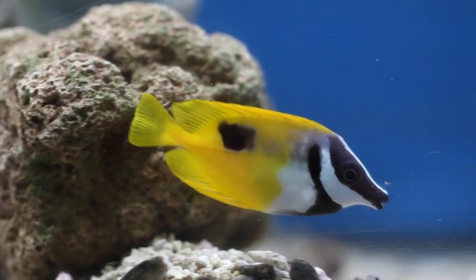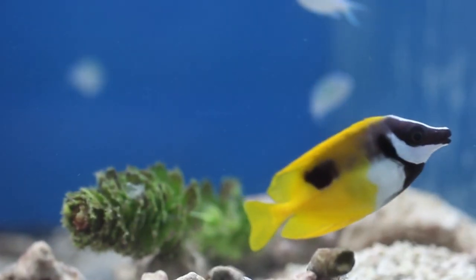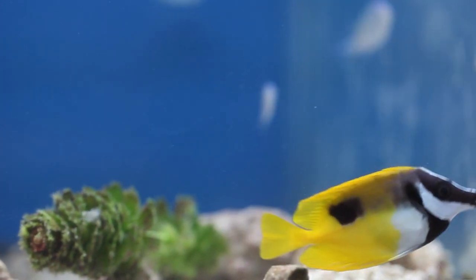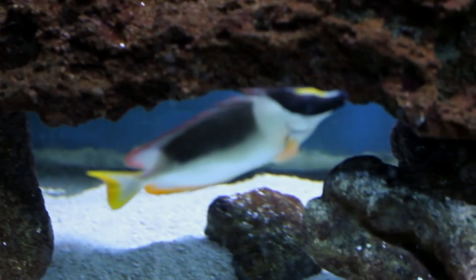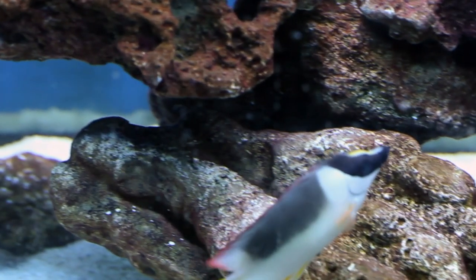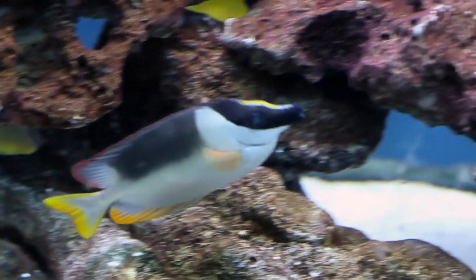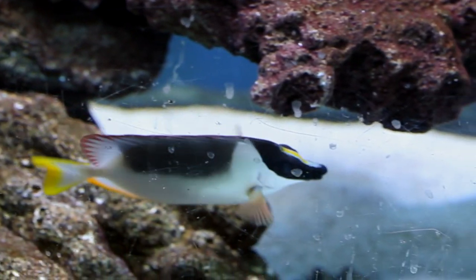No fish is perfect, however, and the fox face does have its drawbacks. The major problem is that they're venomous — their top dorsal spine can sting you, and from what I understand it's like a bad bee sting. It's not as bad as a lionfish but it's certainly not something you want to experience. The other problem is that prettier close cousins, such as the orange spot rabbit fish and the magnificent fox face shown here, are every bit the algae eater that the standard fox face is, but many of these prettier species eat coral, so they should probably be avoided.